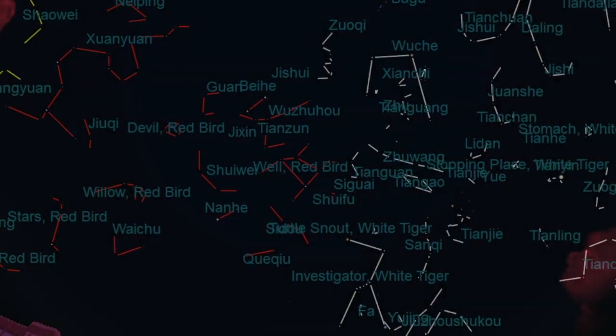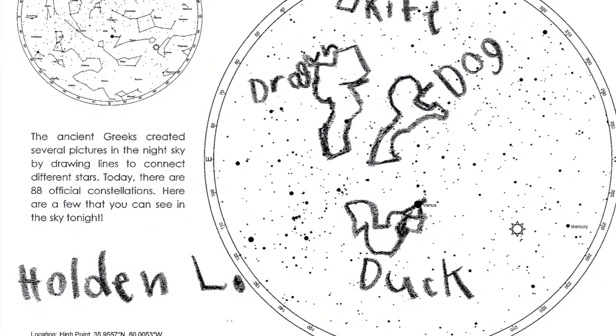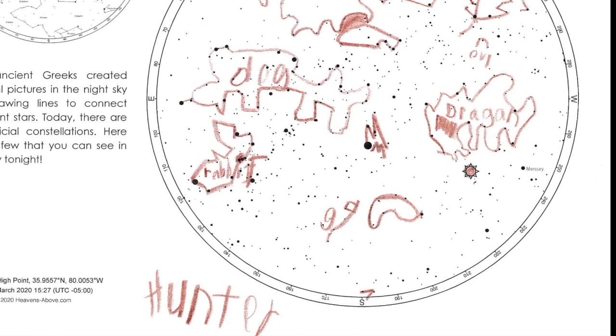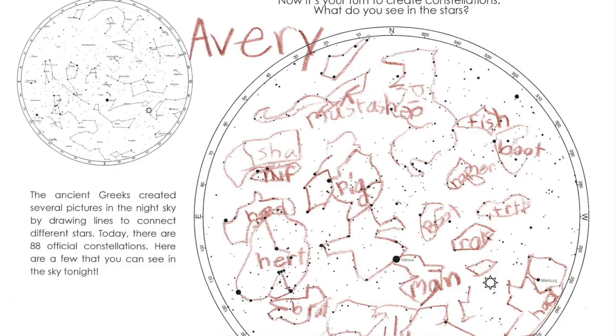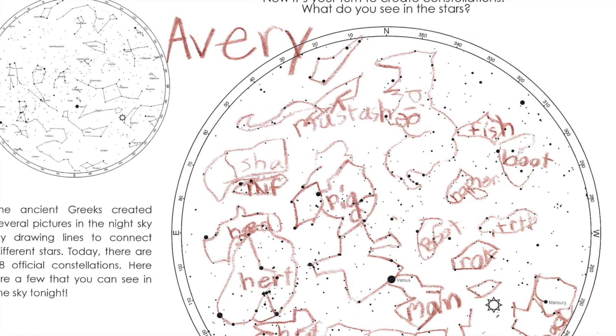And your classmates found their own constellations and patterns in the night sky. Holden found a duck, a dog, a dragon, and a kite. Hunter found a dog, a dragon, and a rabbit. And Avery found a fish, a boot, and many other constellations, including one of my favorites, the mustache.